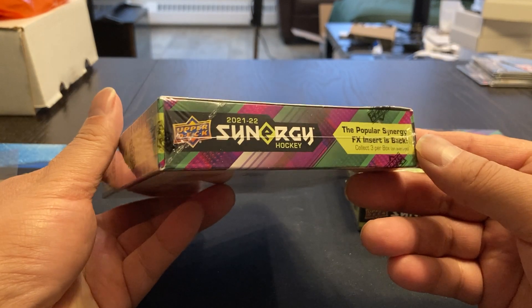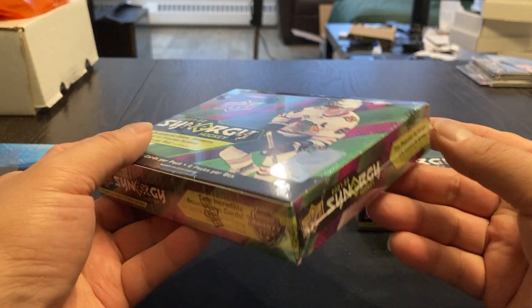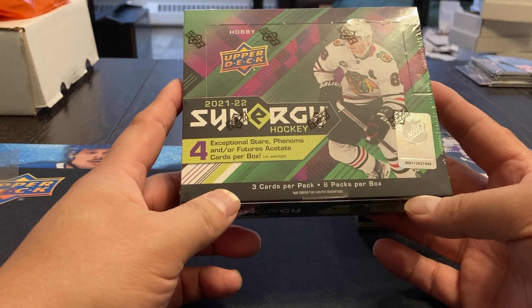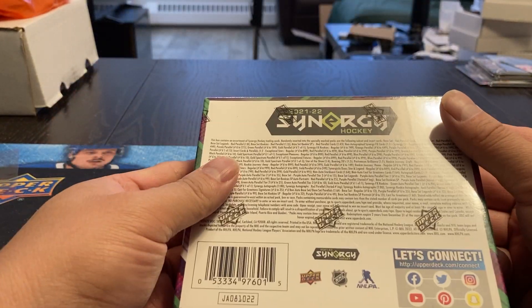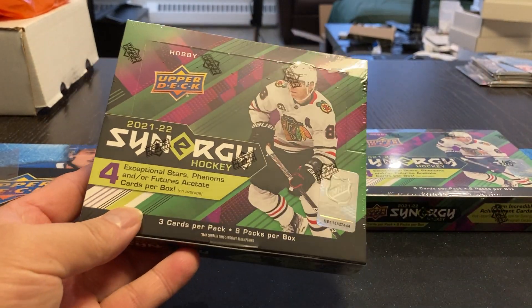Synergy has been kind of a hit-and-miss product with me. Don't expect a whole lot of it, not unlike Artifacts and Skybox and all that. In my opinion, the last few releases from Upper Deck have been a big disappointment. This is a slightly cheaper product at $139 a box, so at least it's more in the realm of what you would expect for a product like this. Let's see what we can find.